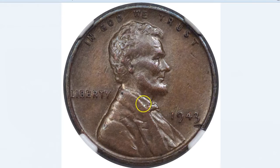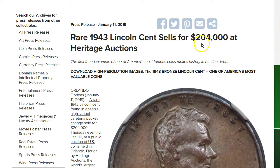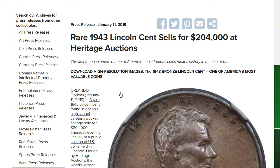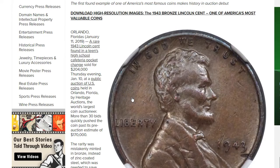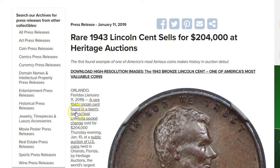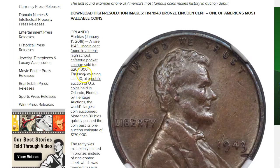Before the auction, experts valued it somewhere in the $1.6 million dollar range. Now here's the actual sold price: the rare 1943 Lincoln cent sold for $204,000 at Heritage Auctions. So unfortunately it didn't reach the million dollar range, but still — for a penny found in 1947, $204,000 is pretty good. It sold Thursday evening, January 10th, at a public auction of US coins held in Orlando, Florida by Heritage Auctions, the world's largest coin auctioneer.